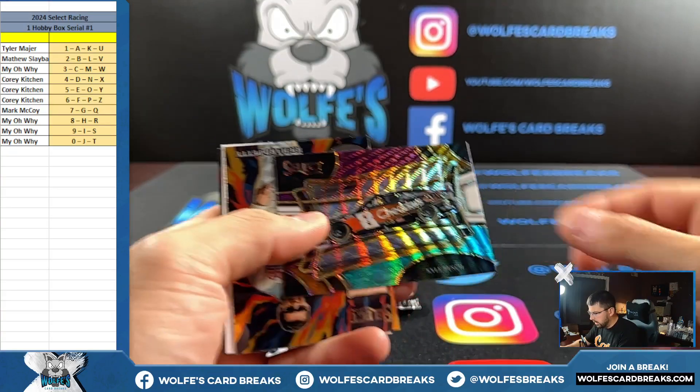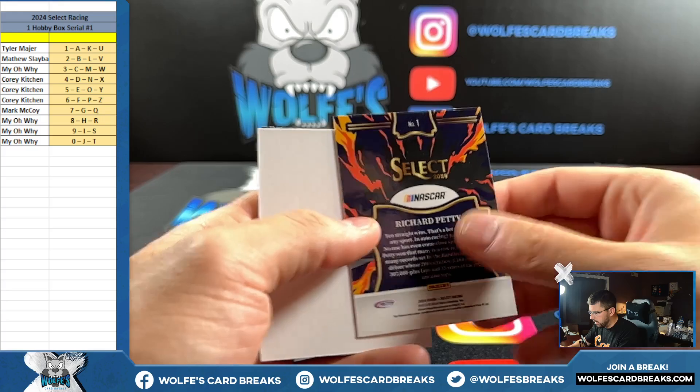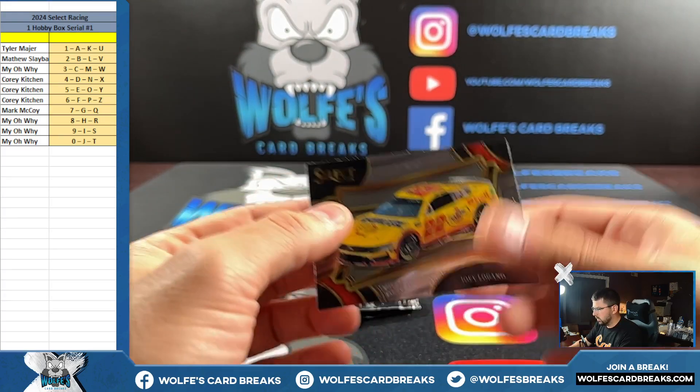Kyle Busch for the five spot, tri-color, not numbered. And Fuego — Richard Petty for the one, card number one. Logano.